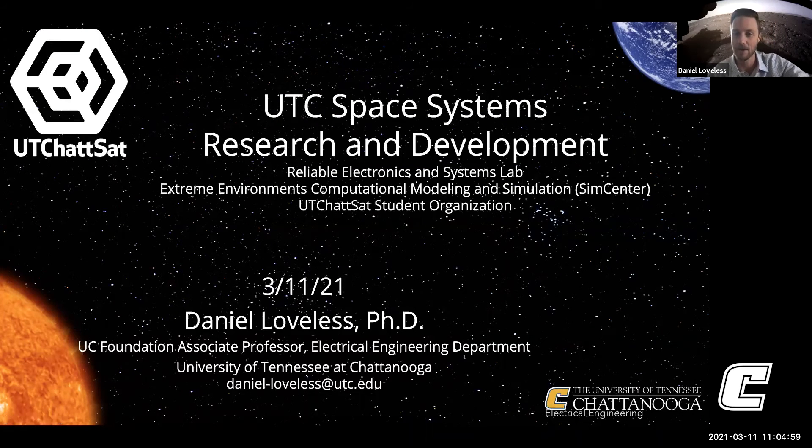Good morning, everybody. Nice to be here, and I appreciate the opportunity to speak with everybody. As Angela mentioned, I am an associate professor of electrical engineering. I have been at UTC for about six and a half years. Prior to joining UTC, I was a research professor and a senior engineer at the Institute for Space and Defense Electronics at Vanderbilt. I've been in an academic setting for a little over 11 years now.